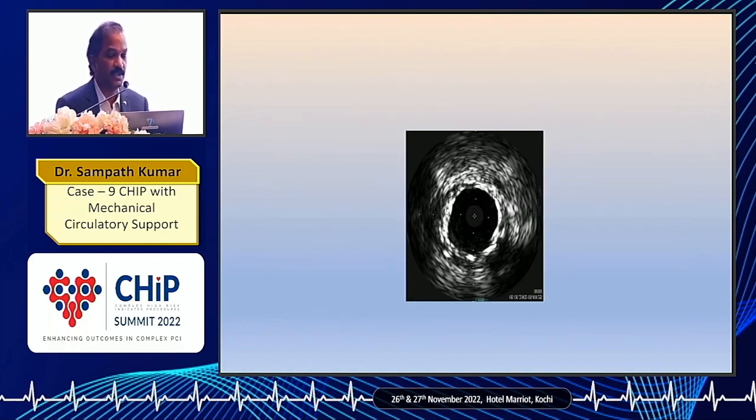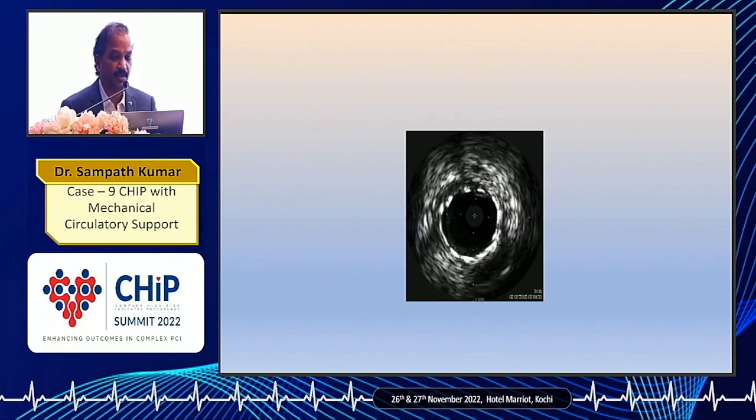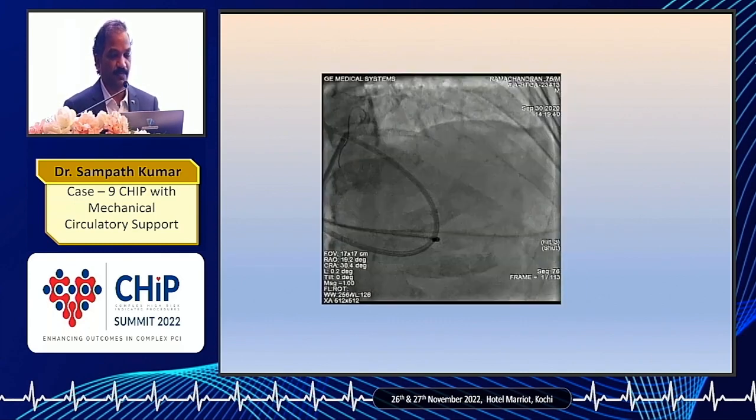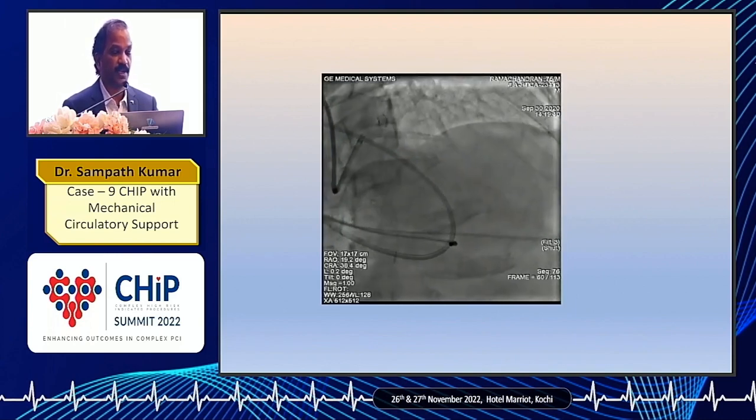After that we did an IVUS evaluation for the LM part alone, as we were not very sure whether OCT would be useful in ostio-LMCA stenting. The LMCA IVUS evaluation showed good expansion and good apposition. This was the final angiogram — we can see the LAD flow is very brisk and the circumflex is nicely open.